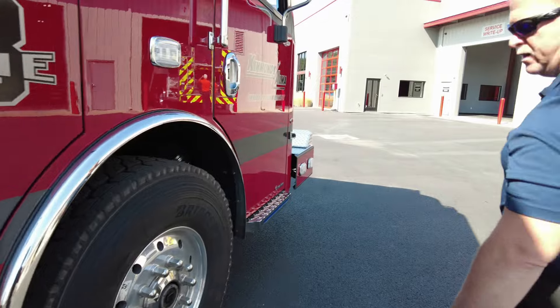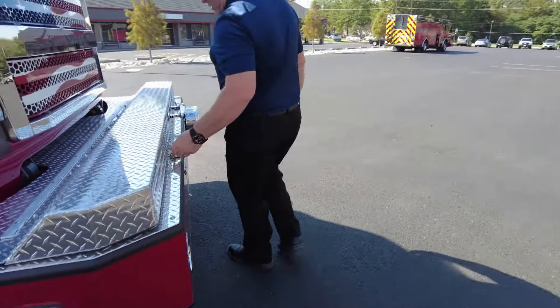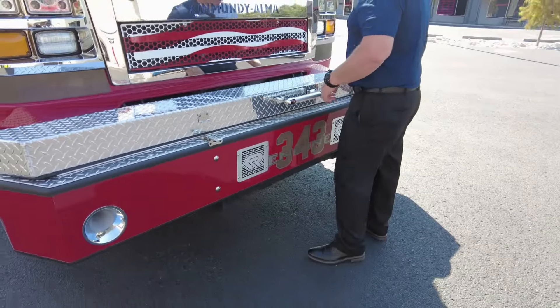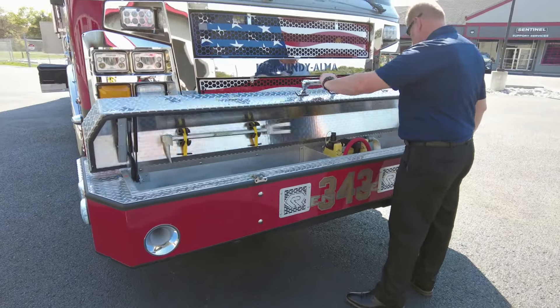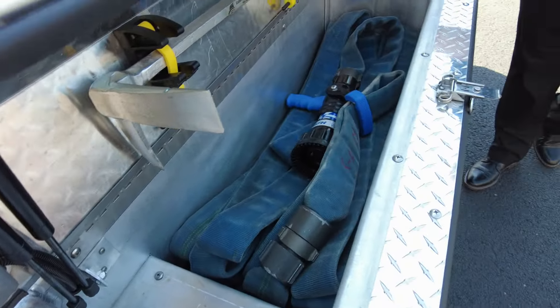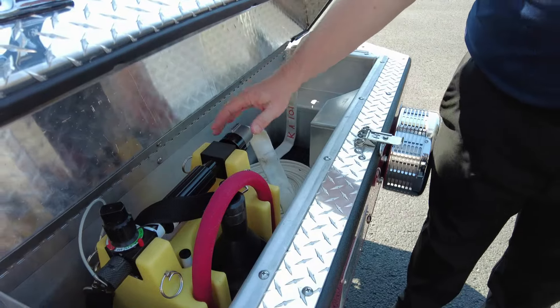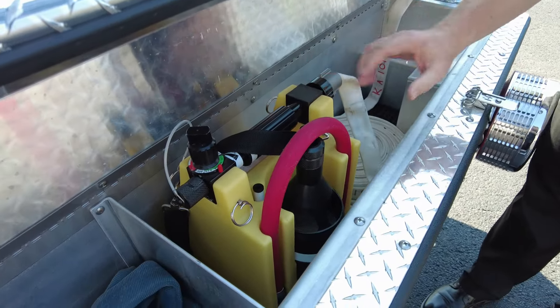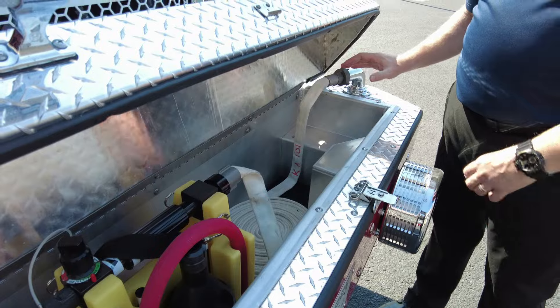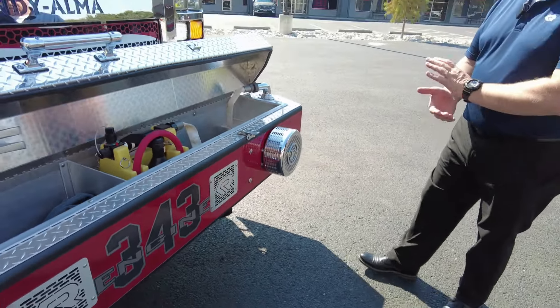As we move to the front of the truck, we have an extended front bumper that is customized. Down in here on this side, we have a trash fire line or car fire line — whatever you prefer to call it. Over here we have the foam system, pre-connected and ready to go underneath the bumper. Pretty nicely laid out.